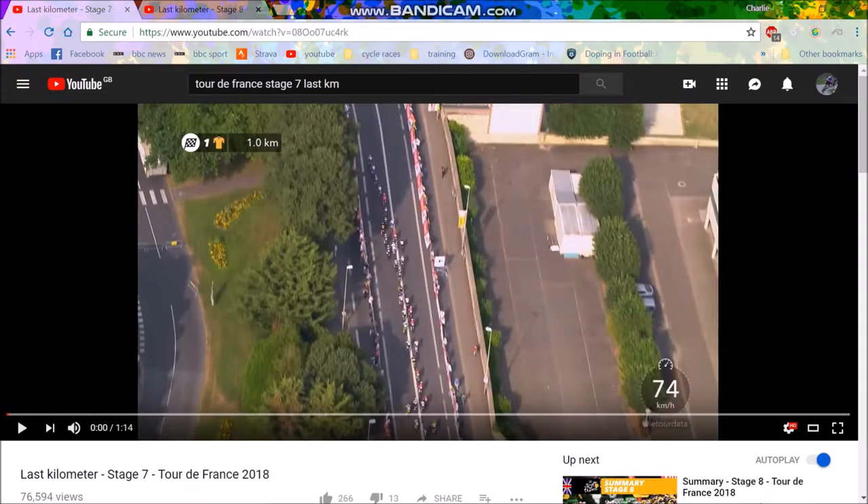Dylan Groenewegen. In my prediction, I thought he was going to do well due to his lead outs, but he has done well despite his lead outs being absolutely dreadful. So anyway, one kilometre to go — this is sort of a downhill straight into an uphill finish, so very hard to time a full sprint for the last 600 metres, and the speeds were quite low in comparison to a normal sprint.